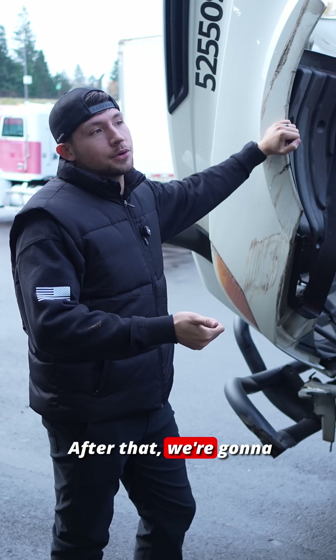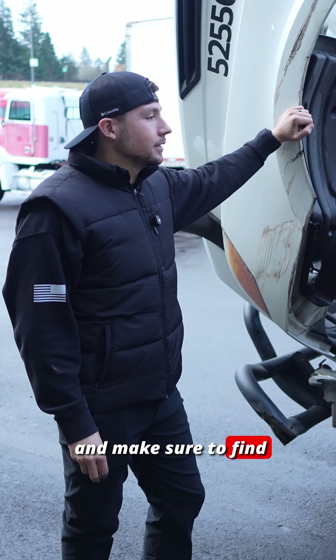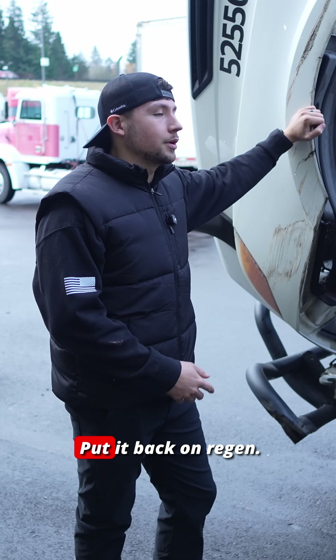Then we're going to go down to the wiring. After that we're going to put the truck on regen. If the codes end up coming back, we're going to go through the DPF harness and make sure to find the connection problem, then put it back on regen.